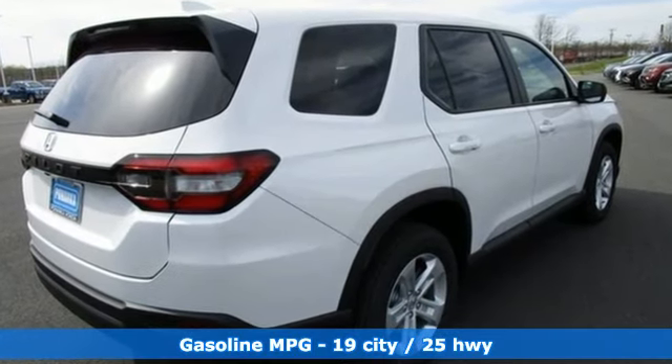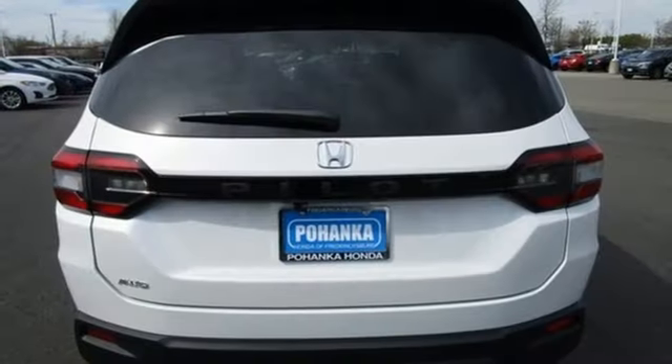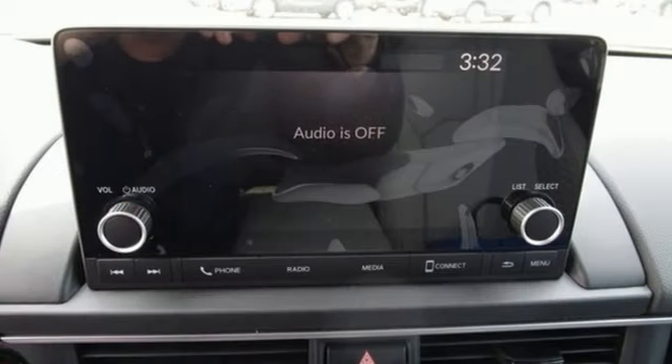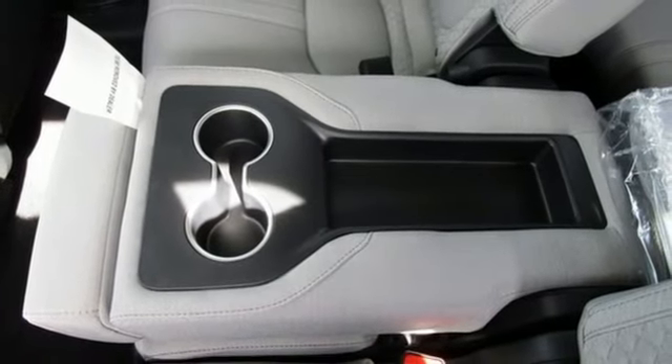V6 engine, dual zone climate control, streaming audio, steering assist cruise control, manual tilting steering column, power doors and push button start proximity key, external memory control, active grille shutters, wireless phone connectivity, and automatic transmission.